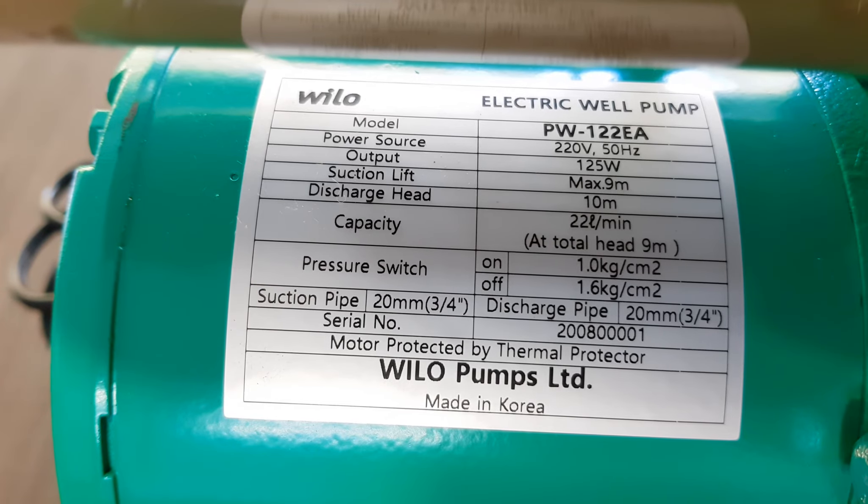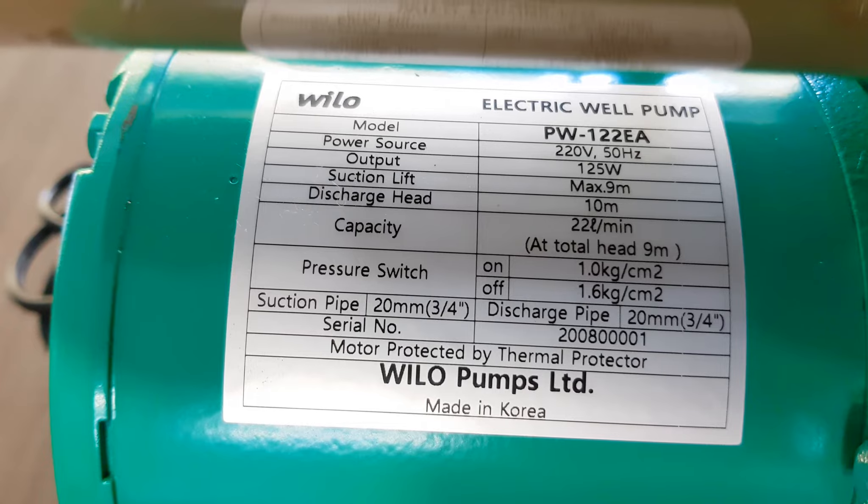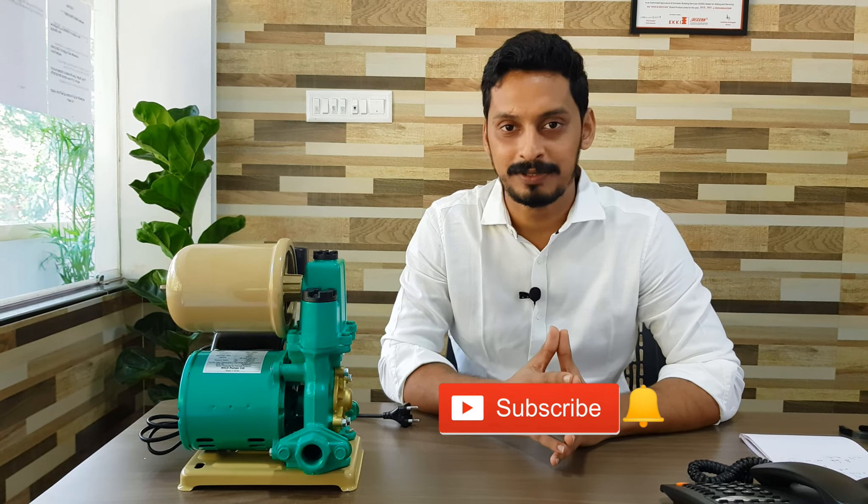This is manufactured by Wilo pumps and it's made in Korea, which is one of the highlights. So let's wind up by saying Wilo have done an outstanding job by manufacturing such a wonderful product with precise construction and remarkable performance. We will meet again in another video — don't forget to subscribe to our channel. Bye bye.